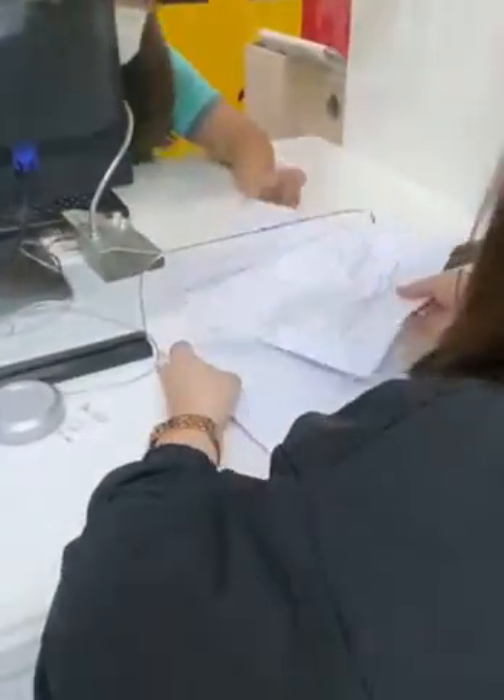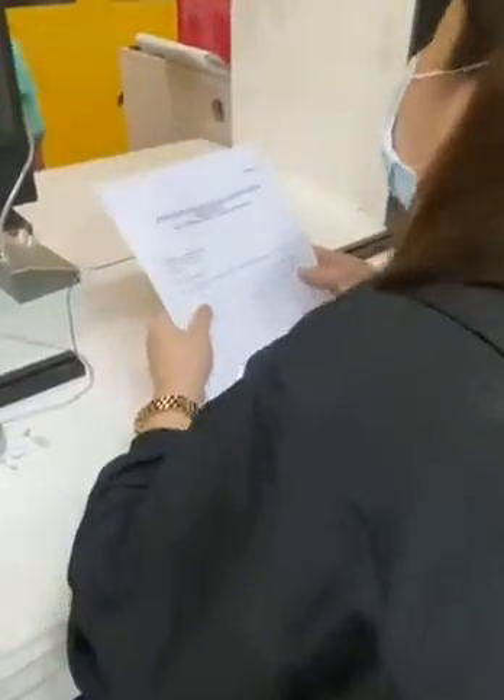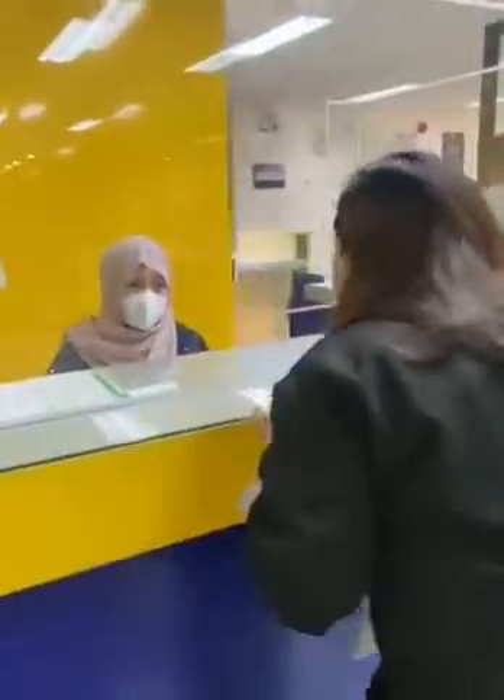Please proceed to Counter 15 for NXA. Then proceed to the Officer of the Day for an Open Case Printout.